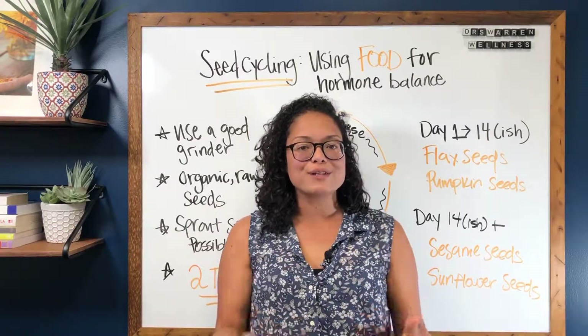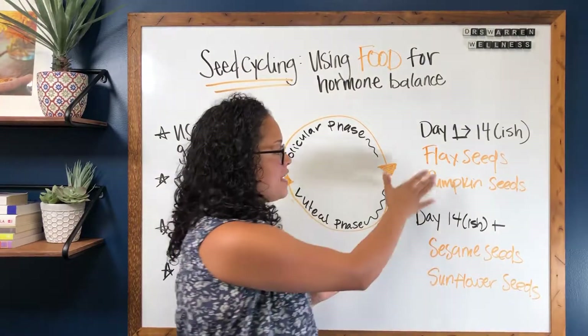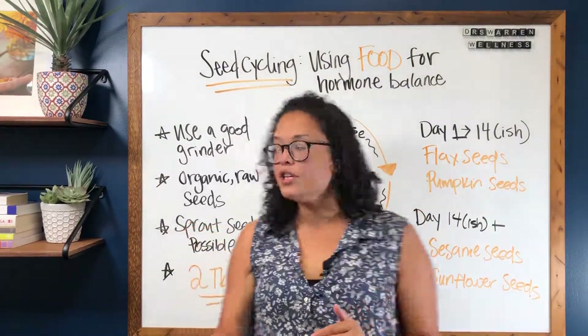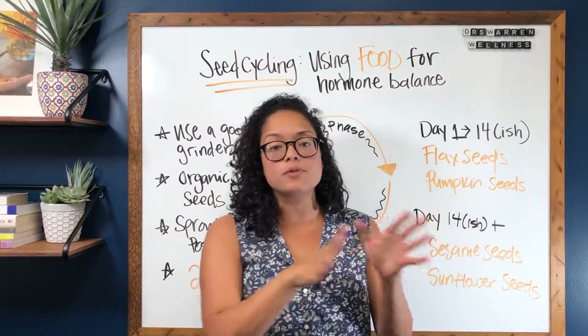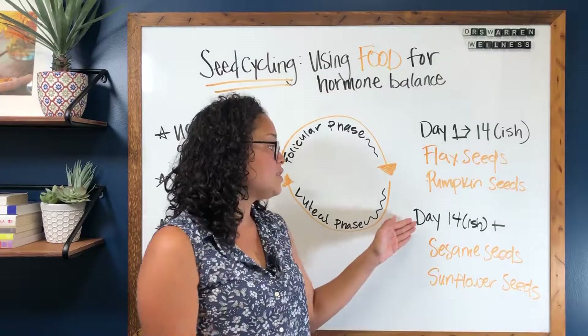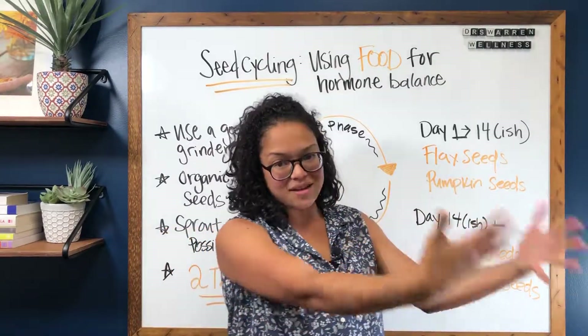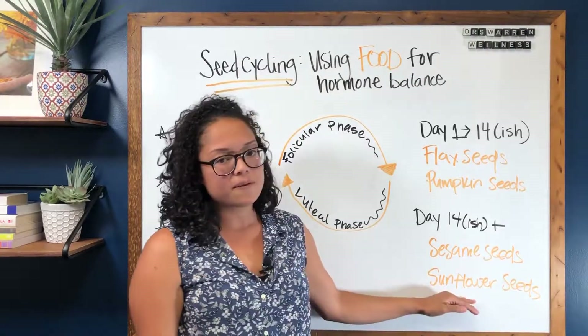So what does it look like to seed cycle? From day 1 through 14-ish you're going to be eating flax seeds and pumpkin seeds — two tablespoons daily, meaning one tablespoon of each. Then when you go to your luteal phase, day 14-ish until your next cycle, you're going to be doing sesame seeds and sunflower seeds.